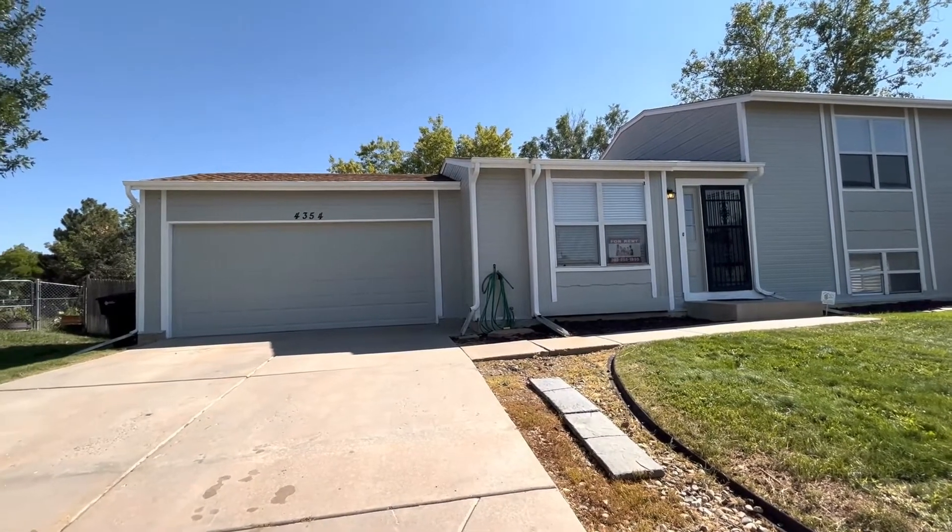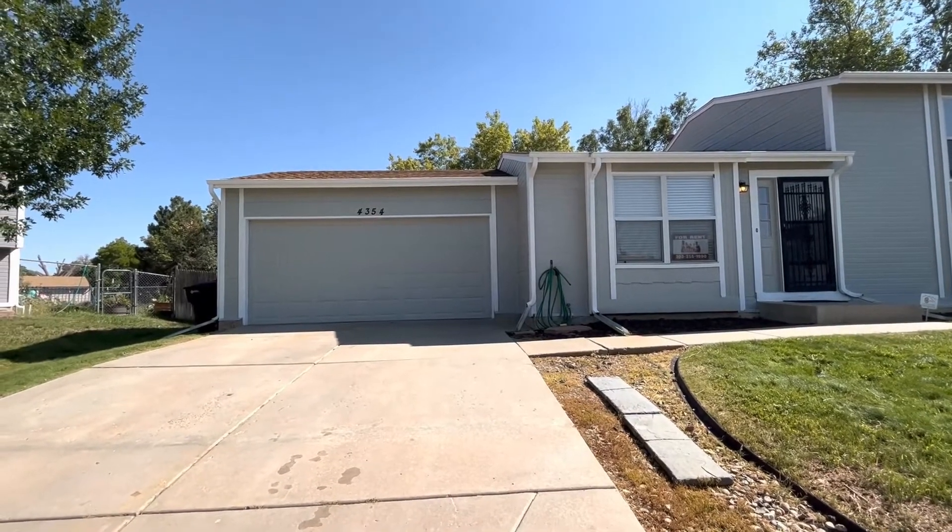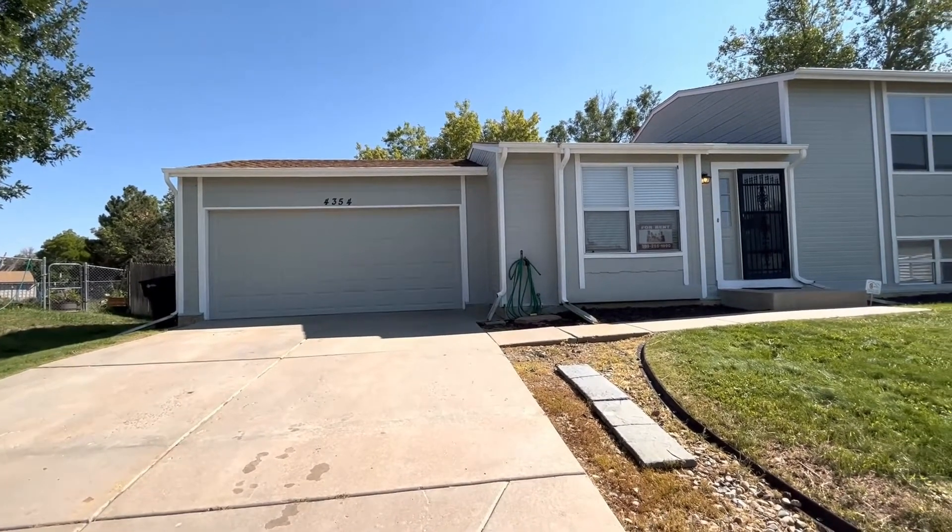Hi, this is Dakota with Grace Property Management. Today we're going to be touring 4354 East 117th Place here in Thornton, Colorado.